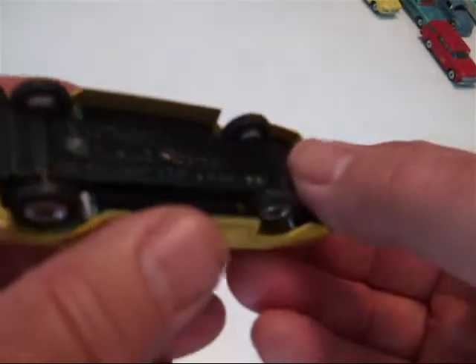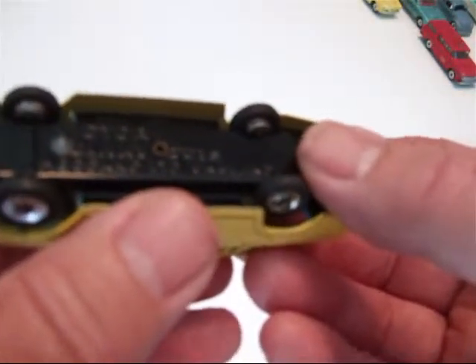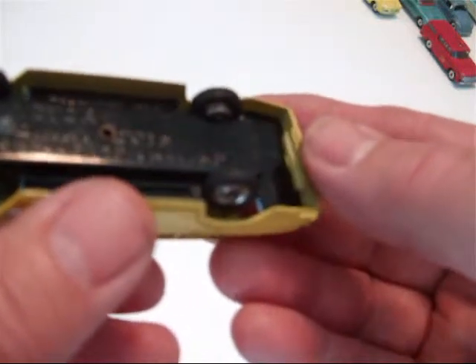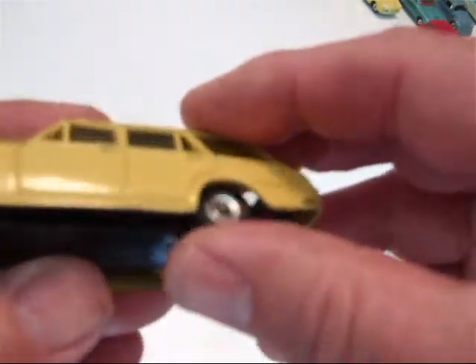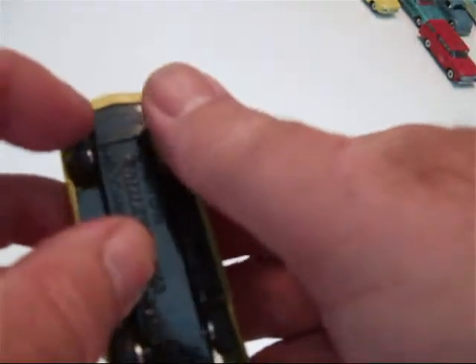Tin plate base. It just says Victor, Dinky Toys, Meccano Limited, England. It's got the spring suspension and it has the steering.